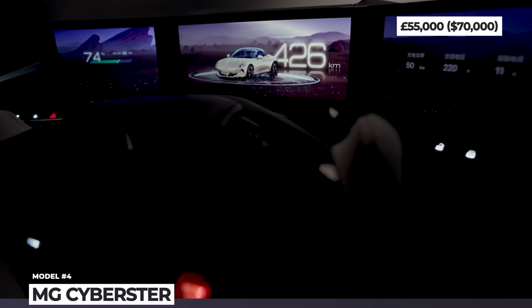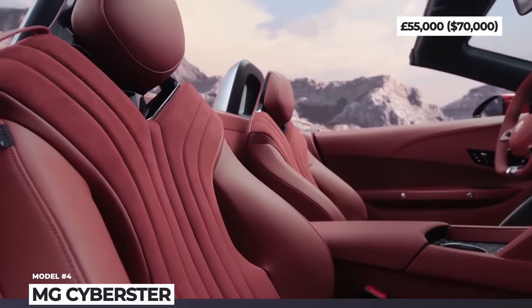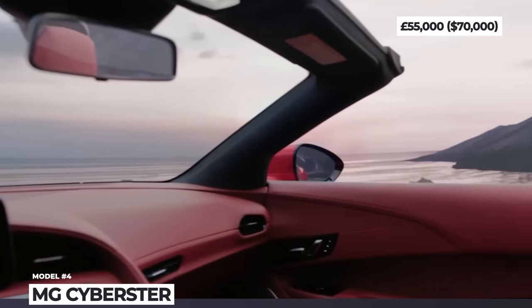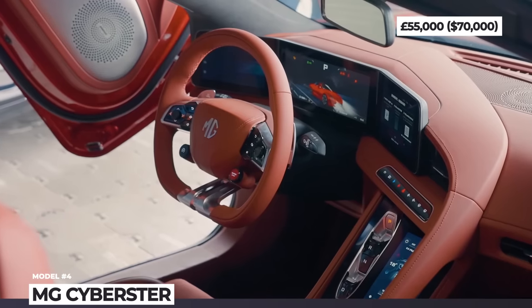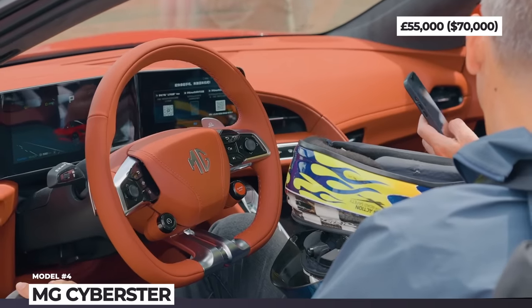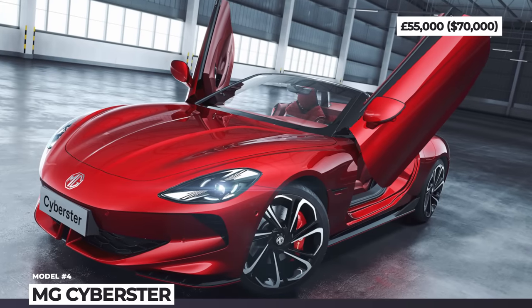The original Cyberster is expected to have a rather acceptable price tag of 55,000 pounds, but MG is already planning a release of an even more affordable single-motor rear-wheel-drive version with 295 HP, a slightly smaller battery, yet still at 325 miles of range.